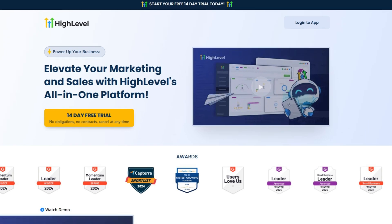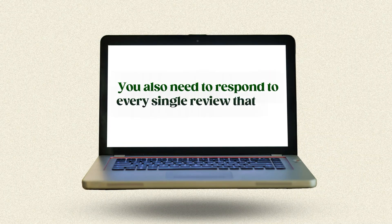Once you have all these posts, you can schedule them using Go High Level or any other tool that allows you to schedule GBP posts. Just set them to repeat annually and delete the previous matching posts — and that's it. You have years of posting done in 10 minutes. But these posts are just the start; you also need to respond to every single review you receive on your GBP.